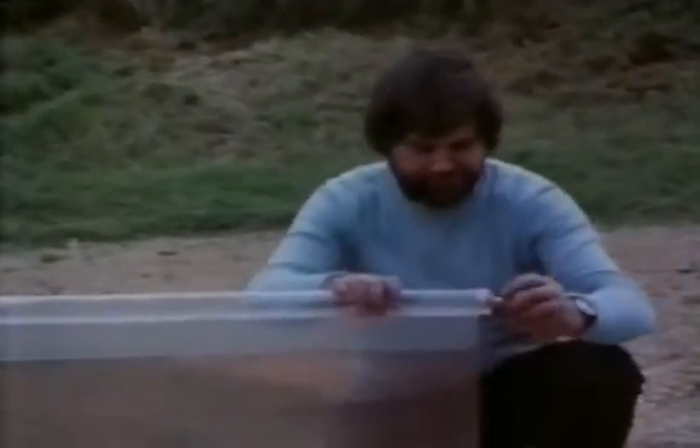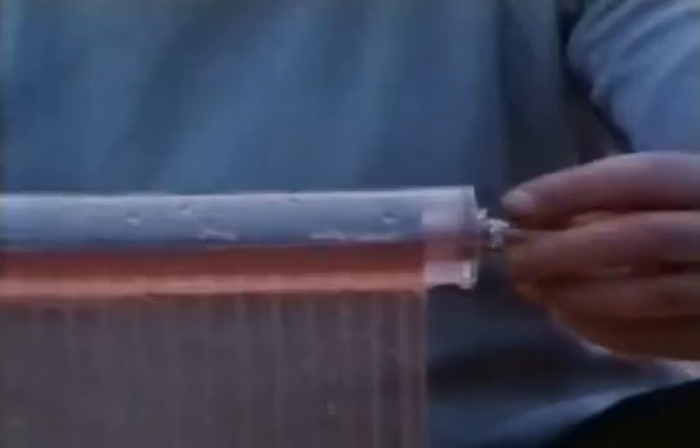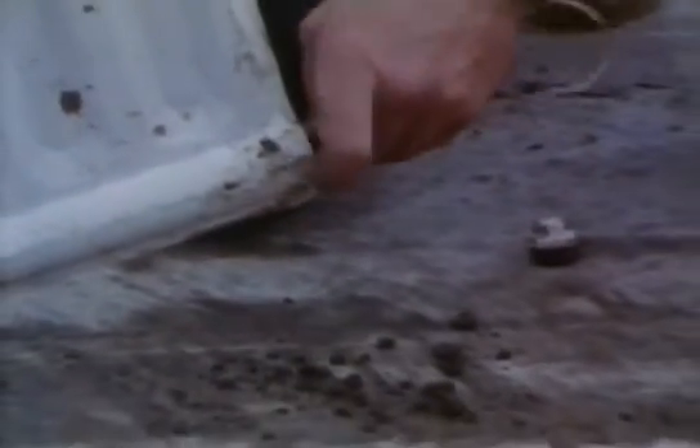Although radiators are simple things, they can stop working. Air can become trapped inside and this stops the circulation — this is why radiators have bleed valves on top. Radiators can also corrode. In this old radiator you can see how much debris has accumulated. The corrosion insulates the water inside the radiator and reduces its efficiency at giving out heat. Modern systems usually have chemicals added to the water to reduce the corrosion.